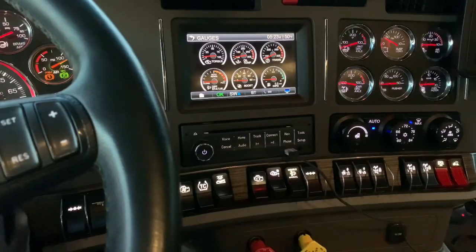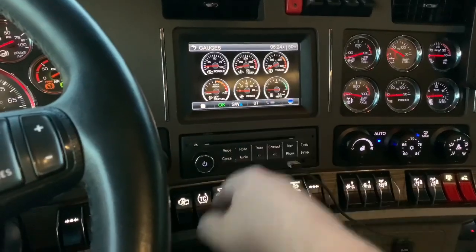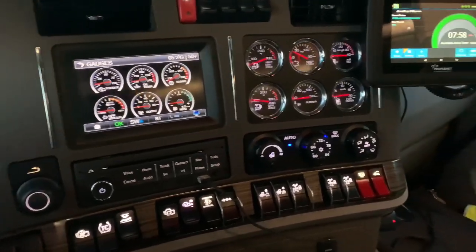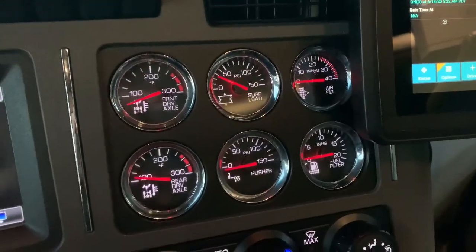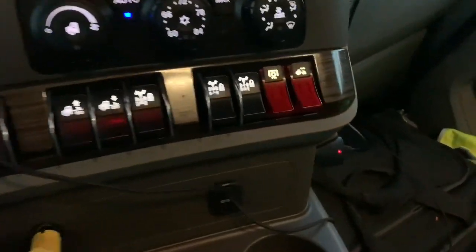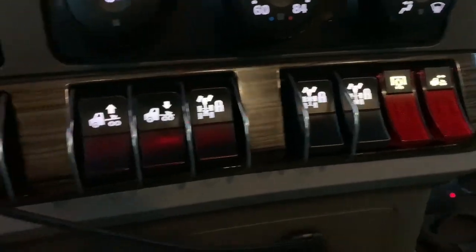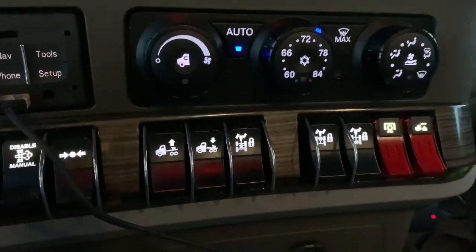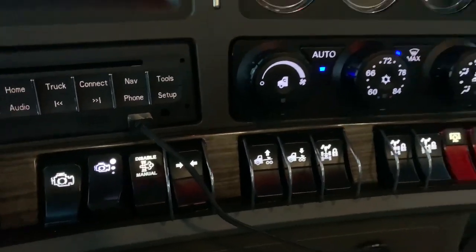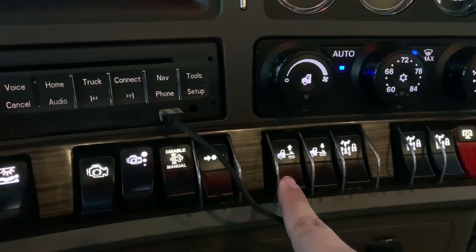The stereo is different even though we're the same year, and this part and the screen itself are different — it's a whole different software. It's got a suspension gauge and a gauge for the pusher axle. We've got fifth wheel slide, PTO, rear diff lock, front diff lock, and interaxle lock, so this thing has four lockers. There's also suspension dump.